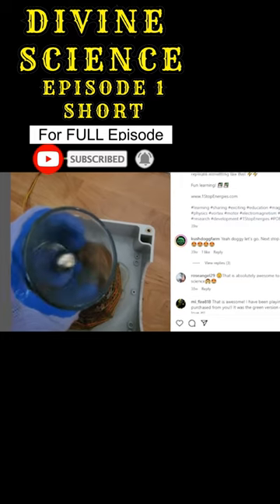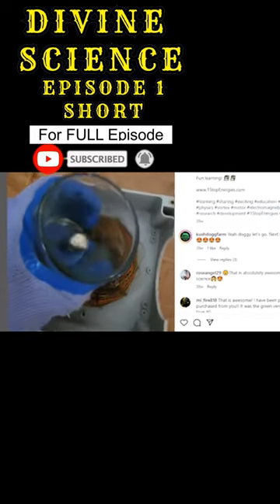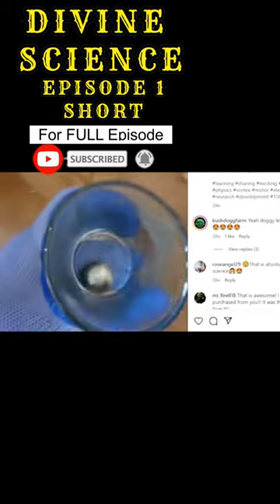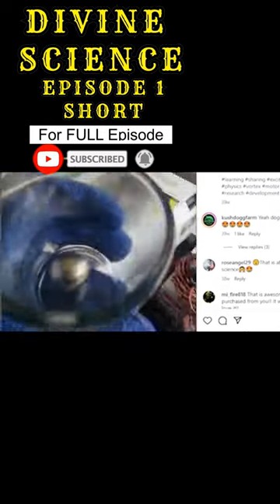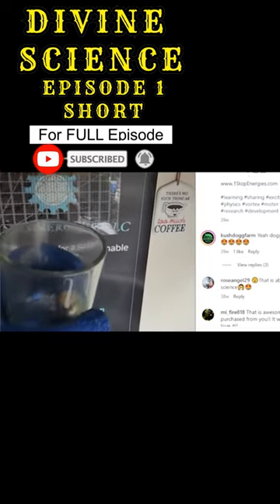This coil utilizes two counter-rotating vortexes, supposedly producing tiny amounts of overunity. Tiny amounts of plasmoid clusters might be produced at the zero point of the coil — the center where implosion and explosion meet.